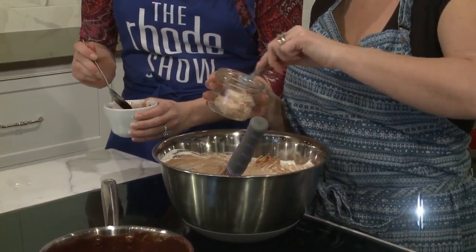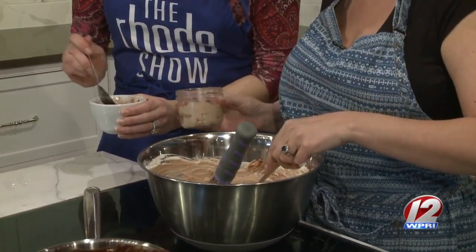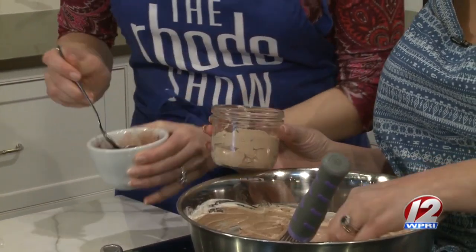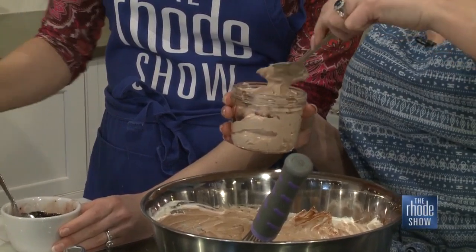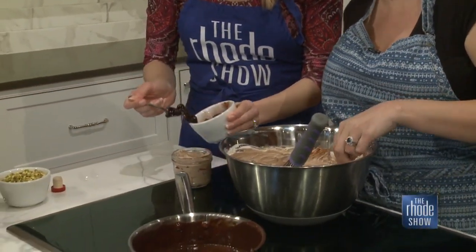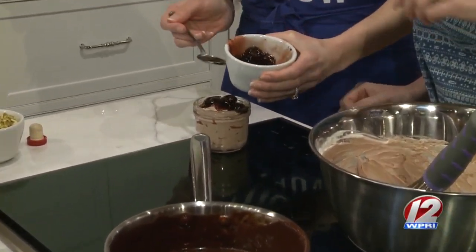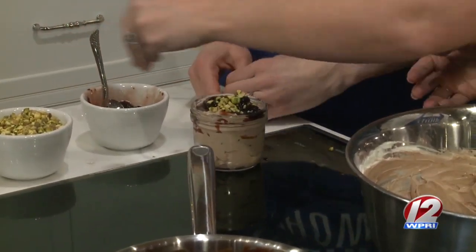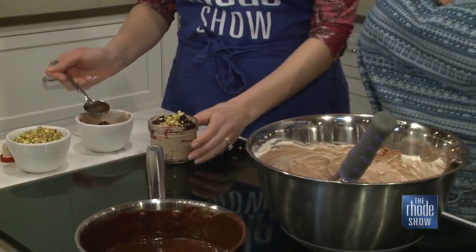So we'll do a little bit of this chocolate yogurt, then put a little bit of those cherries — I love a good chocolate cherry combination. Keep layering as you go along, and you have some pistachios here too. You can do different variations on this: chocolate cherry, chocolate peanut butter, different seasonal fruits — anything.